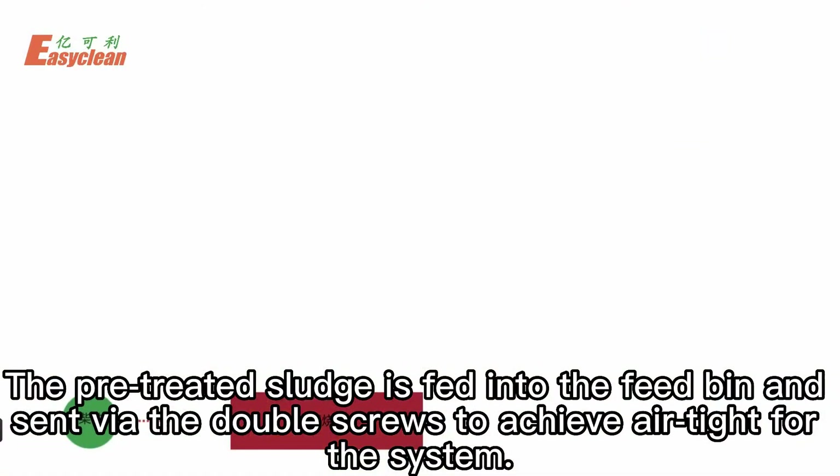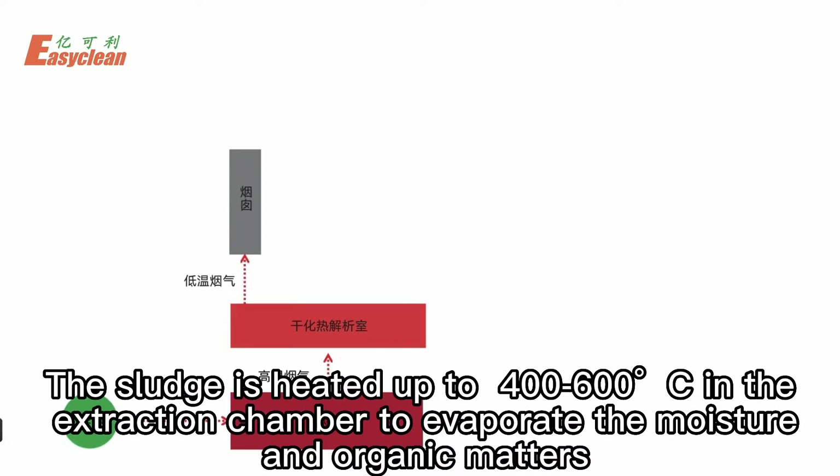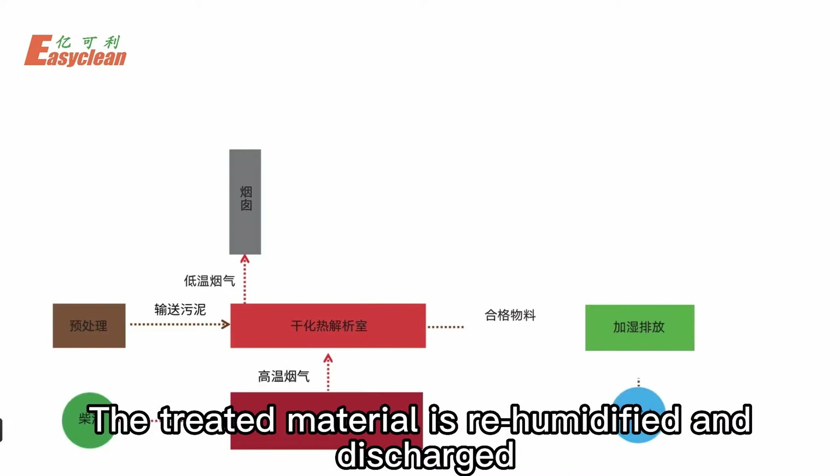The pre-treated sludge is fed into the feed bin and sent via double screws to achieve an airtight system. The sludge is heated up to 400–600 degrees centigrade in the extraction chamber to evaporate the moisture and organic matters. The treated material is then re-humidified and discharged.